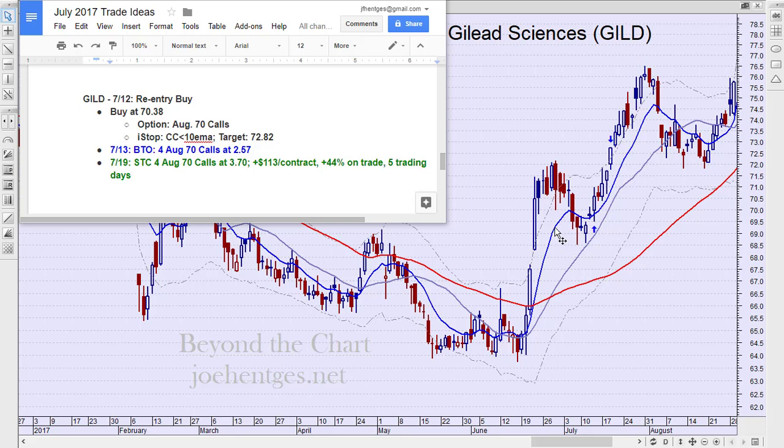I used the 10 exponential as my trigger line. I have a 21 simple and a 55 simple to kind of set the intermediate trend. So I've got short-term and intermediate trend — they both turned higher. We got a pullback, and on the 12th I got a close back above that 10-day moving average. That's what I like to see.